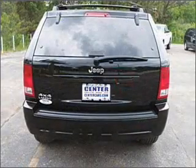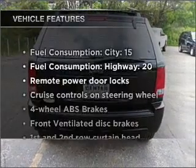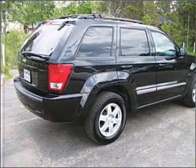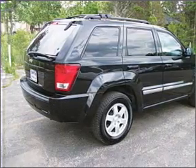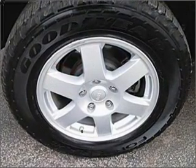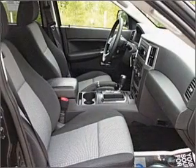Indulge in the comfort of heated seats. Plus, enjoy these notable features that are included in this ride: air conditioning, power door locks, power windows, power steering, cruise control, power mirrors, an alarm system, an AM FM stereo with a CD player, and an adjustable tilt steering wheel.